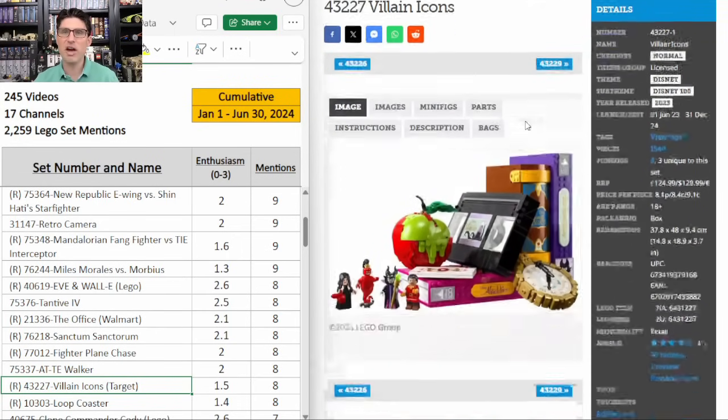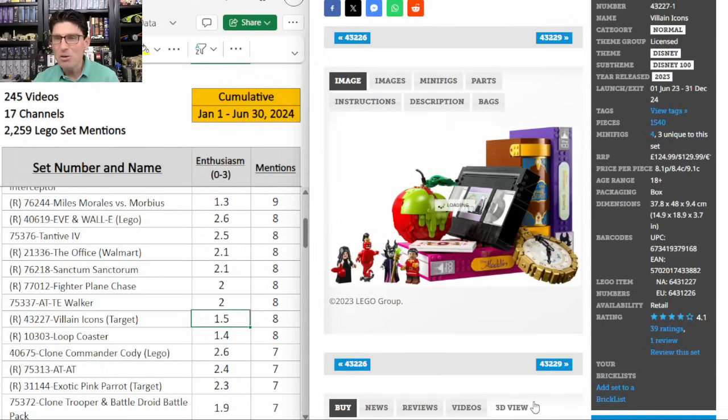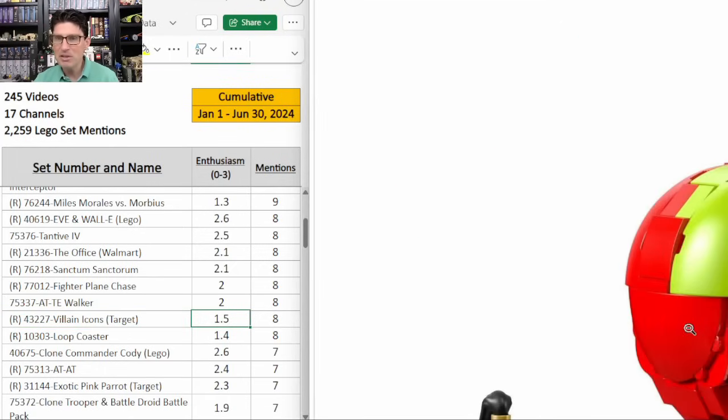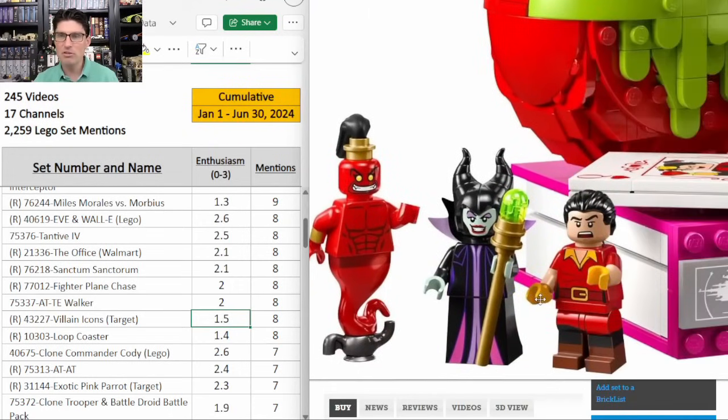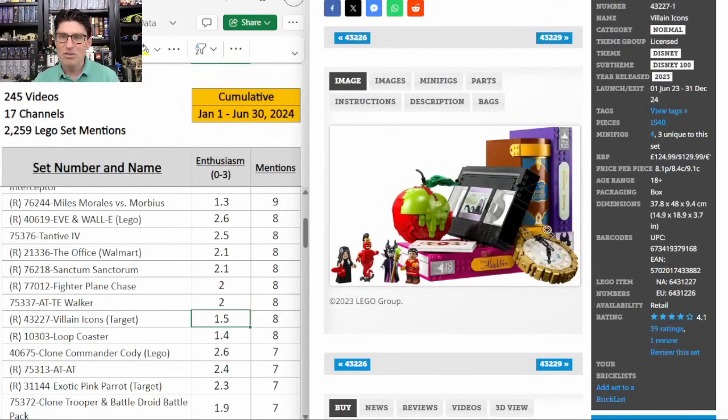43227 — the Villains Icons. This is a Target exclusive. I want to throw this one up here because I'm not getting sucked in just because it's a Target exclusive. Only eight mentions with an enthusiasm score of 1.5. It's a weird set. I can see some appeal to it, but I wish there were more villains — only four minifigure villains. And then the rest of it, it certainly stands out but after looking at it for a little while, I don't know how popular people will be to look at an apple, a clock, some books, and a VHS tape. So even though many Target exclusives do well, I am passing on this one.